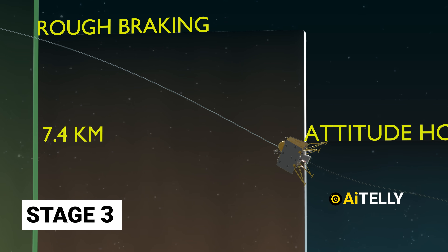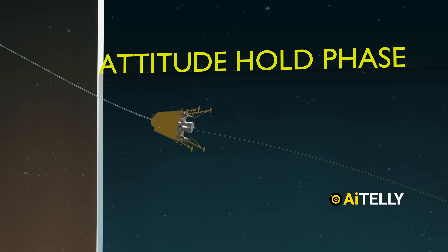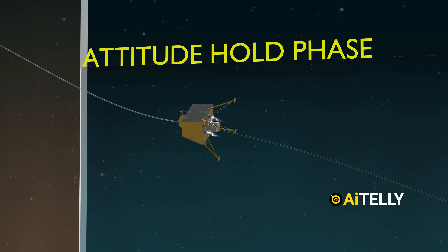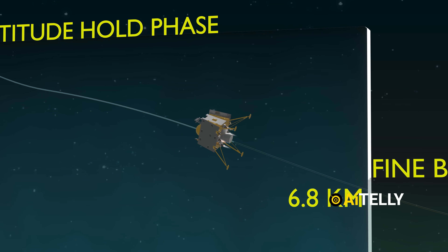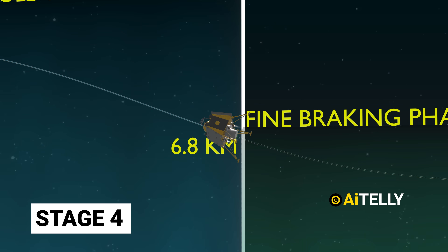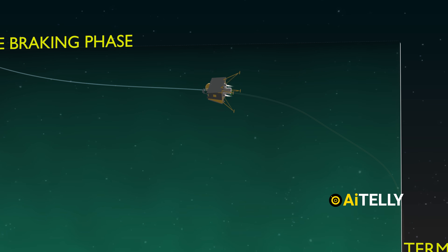Stage 3: at this phase, the Vikram lander uses attitude hold. This is the autopilot setting that will hold the pitch of the aircraft constant when set to this mode at this angle. Stage 4: it is here the thrusters initiate the fine braking process to slow down the Vikram lander.